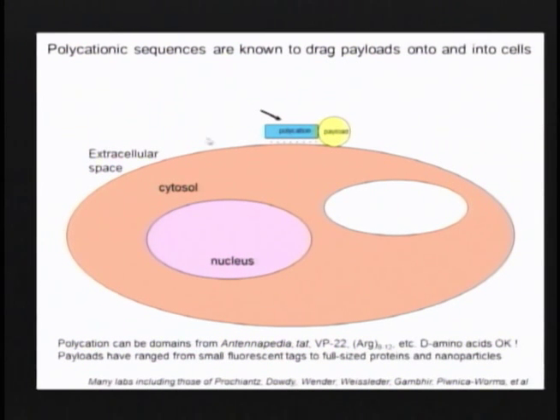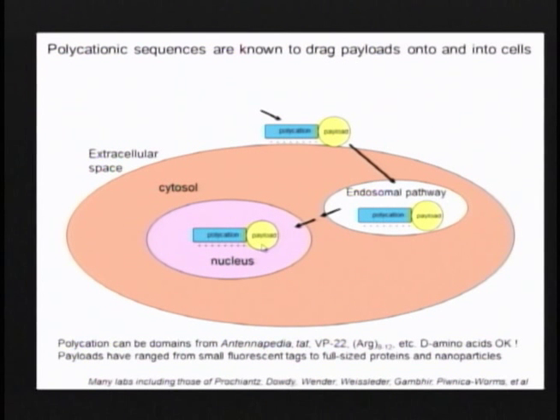Having absorbed to the surface, some of this gets endocytosed, and a fraction of what got endocytosed by the most mysterious step in this process manages to escape into the cytosol and nucleus. This is much beloved of people who work in tissue culture, which is where this mechanism has largely been confined. If you want to get impermeant payloads into cells without microinjecting them individually, this is a decent way of doing it. This is one of the great hopes for delivering siRNA that Phil Sharp had been discussing.